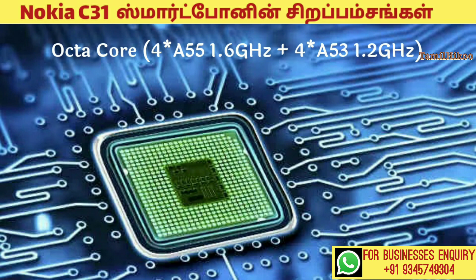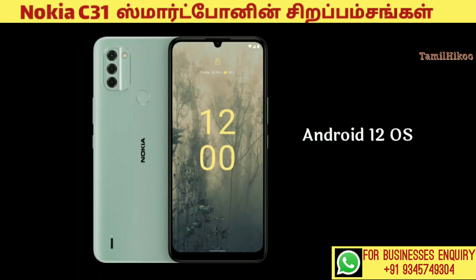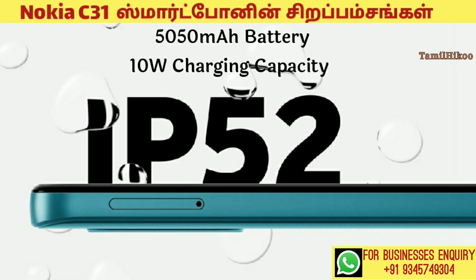The processor is 4 star A55 1.6 GHz plus 4 star A53 1.2 GHz processor. This is Android 12 OS. This phone has 5,050 mAh battery and 10W charging.